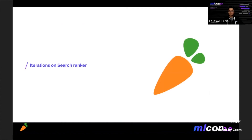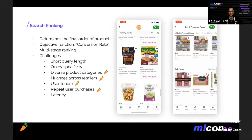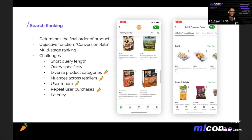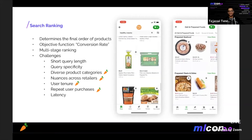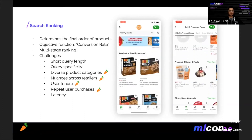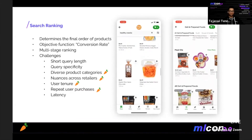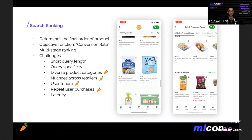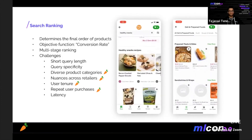To illustrate my point better, I'd like to take the use case of how all of this impacted one of the most critical models in search, which is our search ranker. The search ranker decides the final order of products presented to the user. The objective we optimize for is conversion rate — given a search query, we want to help users find products they are most likely to add to their cart. This problem is challenging because search queries are often very short, so you don't have a lot of information.